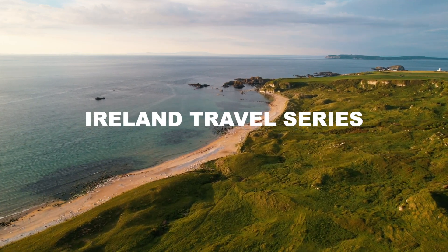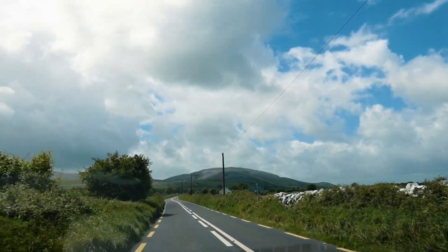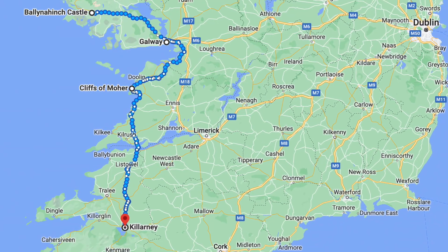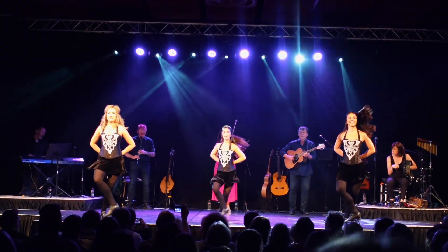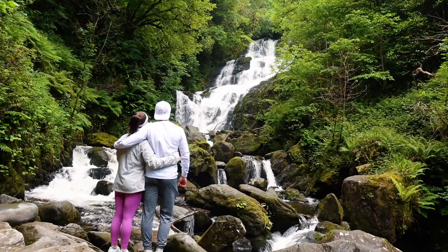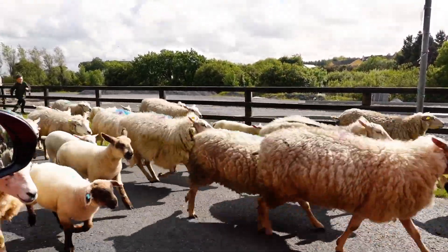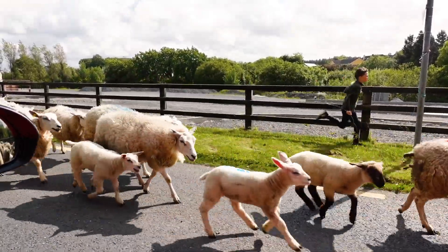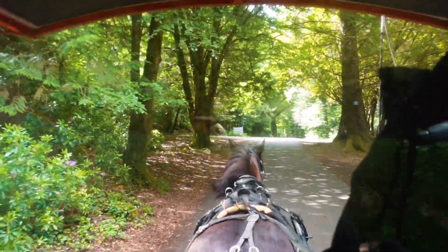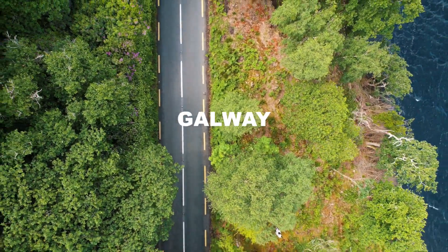Welcome back to the Ireland Travel Series. After spending the night at the luxury Ballyliffin Castle Hotel, we're making our way south down the western coast of Ireland where we'll explore Galway, the Cliffs of Moher, and Killarney. With only a few roadblocks along the way, we'll even try out a different mode of transportation. So let's hit the road and get to our next destination, Galway.